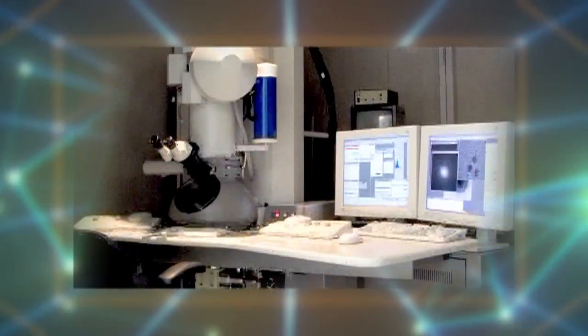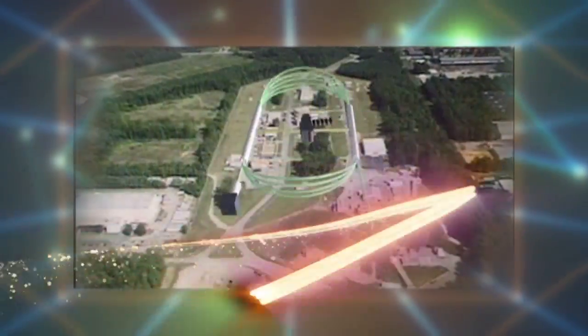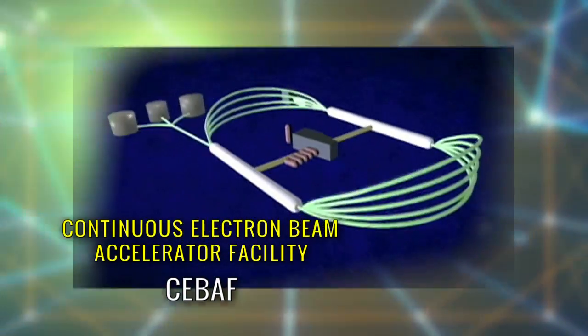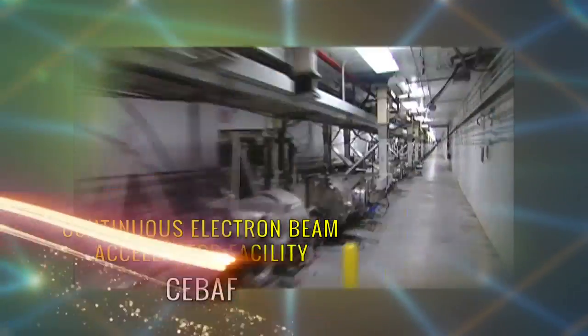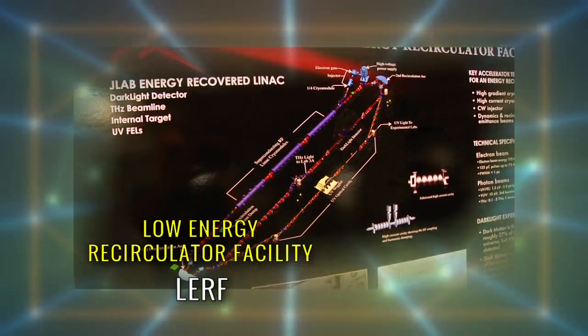To learn about the particles that make up these atoms, scientists conduct experiments at Jefferson Lab. We have two machines that act like giant microscopes and allow scientists to view an atom and things a million times smaller than an atom. They are the Continuous Electron Beam Accelerator Facility, or CEBAF, and the Low Energy Recirculator Facility, or LERF for short.